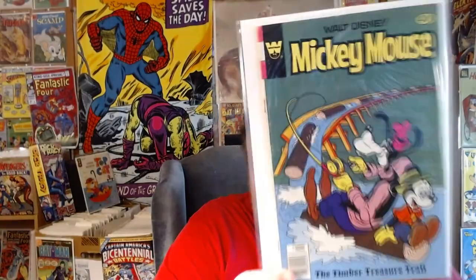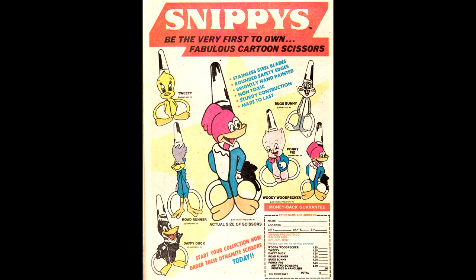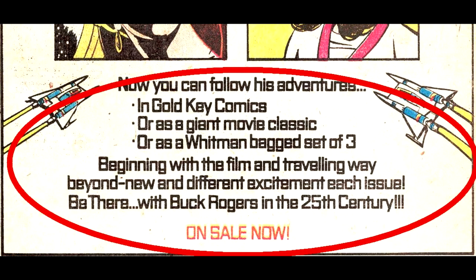Mickey Mouse 179, from September 1979, has an ad for Snippies cartoon scissors — order two and save money. I think I had Daffy Duck and Woody Woodpecker. Then there was an ad for walkie talkies shaped like bananas. Yes, there's a big science fiction movie in theaters right now and sci-fi is huge on television, so to appeal to kids they want you to think about outer space when you use the banana walkie talkie. And speaking of science fiction, here's a full page ad for Buck Rogers comics. And just in case anyone was confused about the difference between Gold Key and Whitman, they basically tell you: you read Buck Rogers in Gold Key, or if comics come in a bag with two others, they were Whitman.